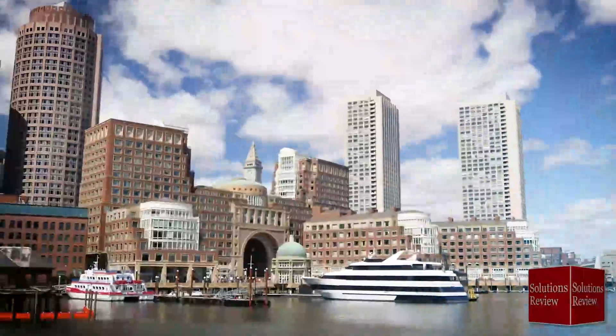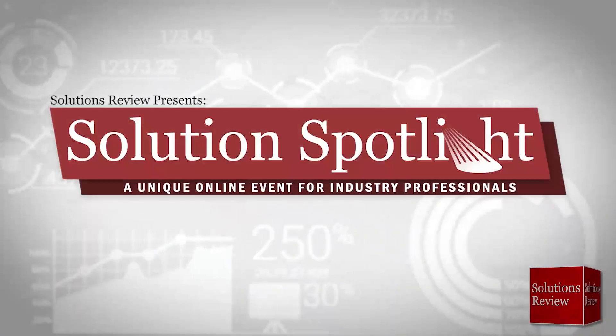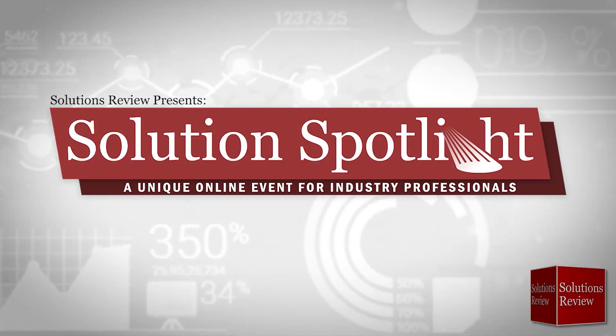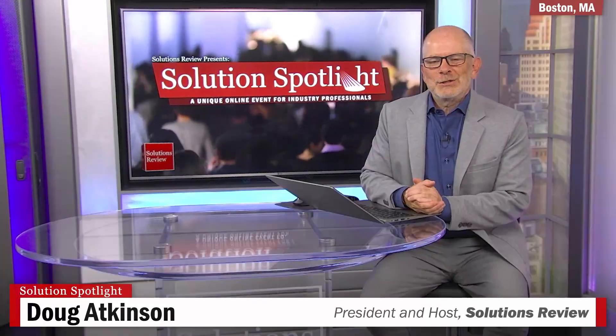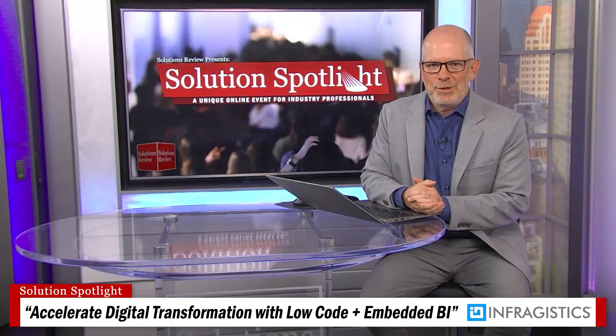Broadcasting live from our studio in Boston, Solutions Review is proud to showcase Infragistics in the Solution Spotlight, a unique online event for industry professionals. I'm Doug Atkinson here at Solutions Review, and welcome to the Solution Spotlight featuring Infragistics, focused on how to accelerate digital transformation with low-code and embedded BI.